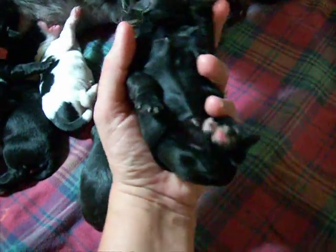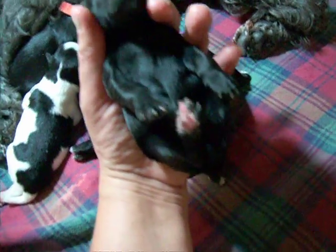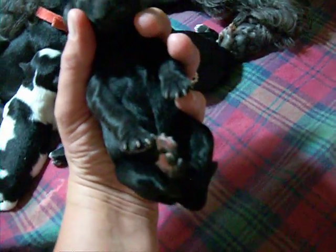This is another black female. She is very black — not a spot of white on her chest or chin. Just a little splash of white on the two back feet.